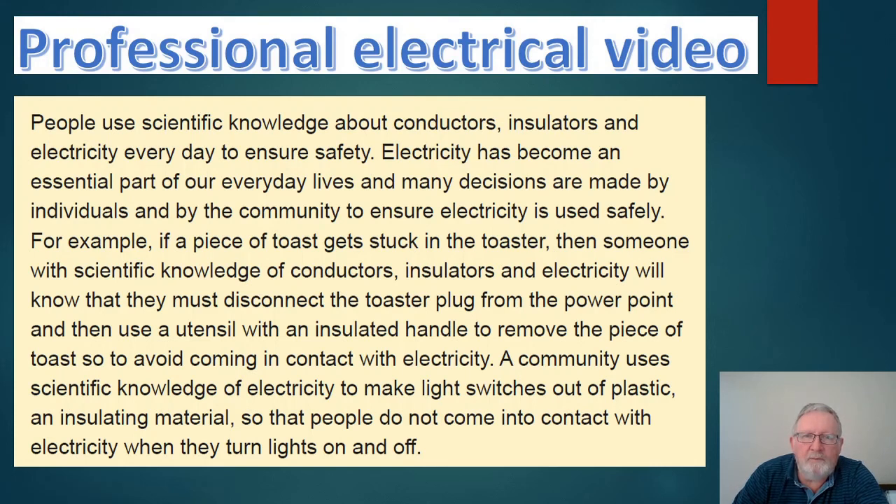People use scientific knowledge about conductors, insulators, and electricity every day to ensure safety. Electricity has become an essential part of our everyday lives, and many decisions are made by individuals and the community to use it safely. For example, if a piece of toast gets stuck in the toaster, someone with scientific knowledge will know to disconnect the toaster from the power point and then use a utensil with an insulated handle to remove it. Communities also use scientific knowledge to make light switches out of plastic and insulating material, so people don't come into contact with electricity when turning lights on and off.